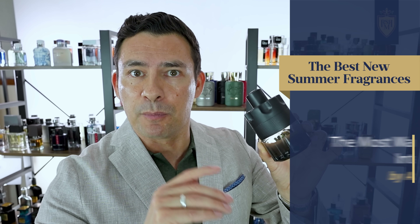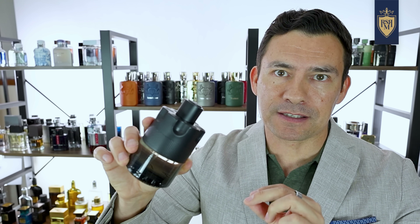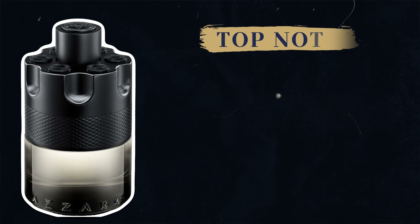Speaking of moss notes, I want to talk about a fragrance I was really surprised was leveraging that note — Azzaro's The Most Wanted Intense. I have most of the Azzaro Wanted line. Pretty much if it looks like a revolver, I've got that fragrance. I like them — they're sweet, fun, youthful, inexpensive clubbing fragrances. But this one was different.